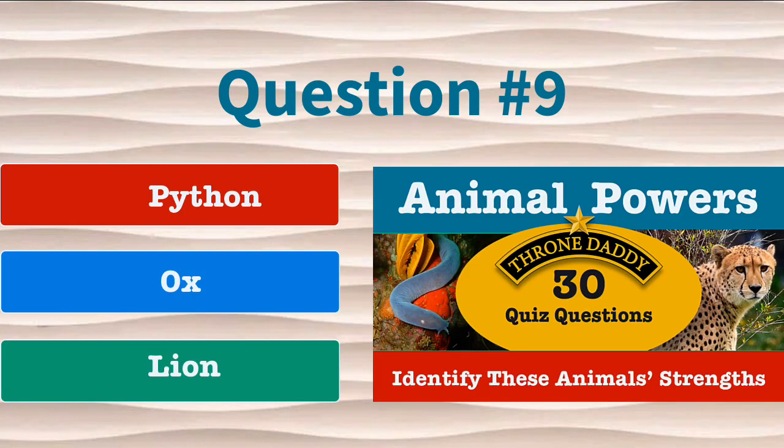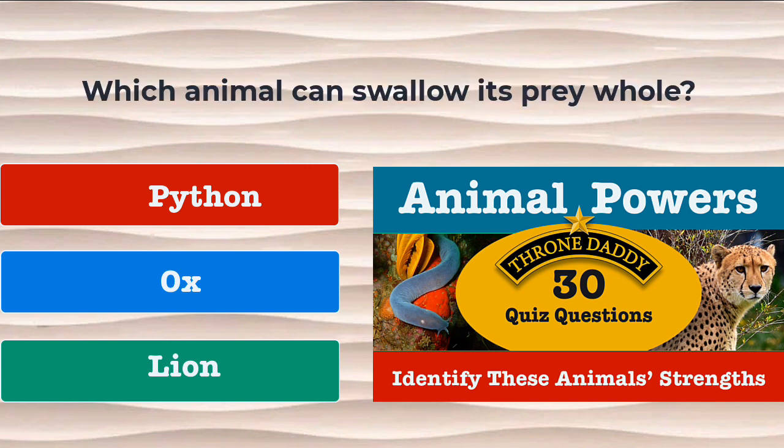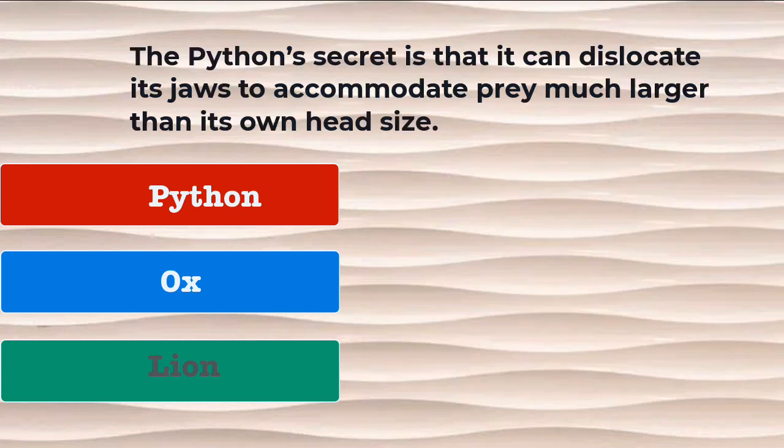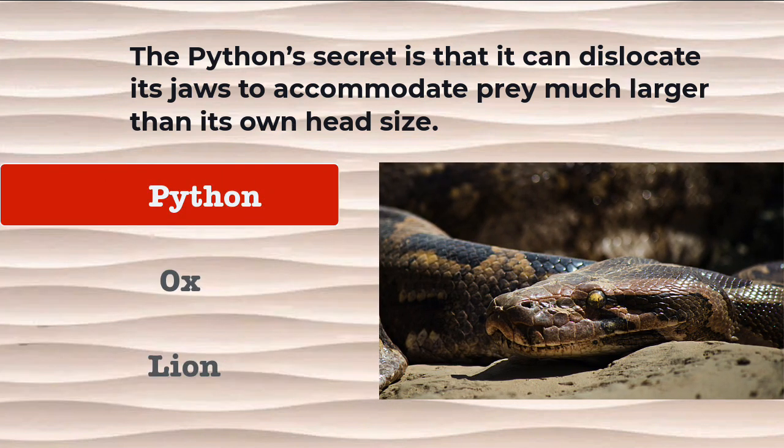Question number 9. Which animal can swallow its prey whole? Is it the python, the ox, or the lion? The correct answer is the python. The python's secret is that it can dislocate its jaws to accommodate prey much larger than its own head size.